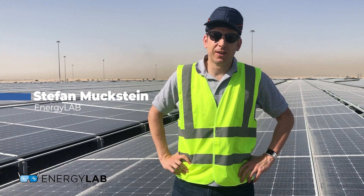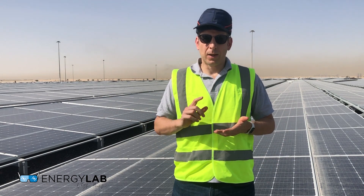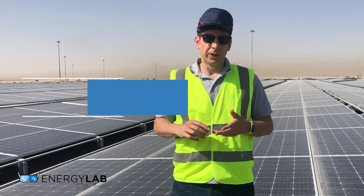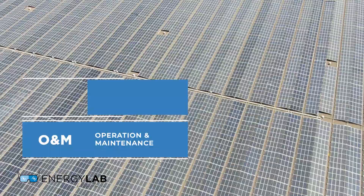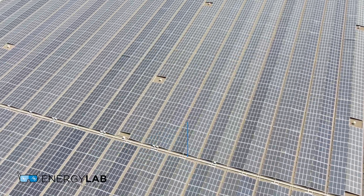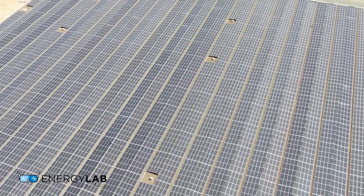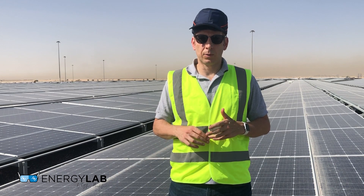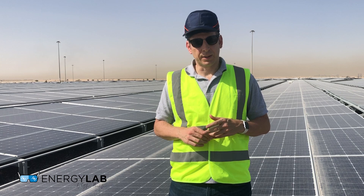Welcome back, this is Stefan Mückstein from Energy Lab. Today we'll do a video just on robotic cleaning. This is a site of Enerware, where Enerware did the EPC — the engineering, procurement, and construction — and now they're doing the O&M. One of the critical parts, especially here in the Middle East, is the cleaning process, and on this site robotic cleaning has been installed. We'll talk to Divya, our guest today, specifically about that.